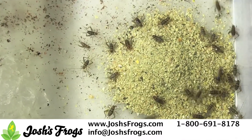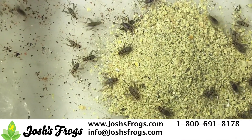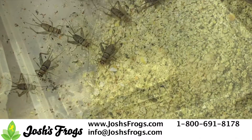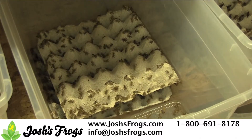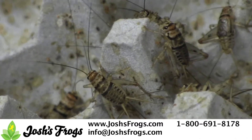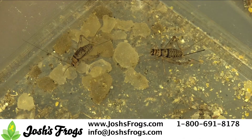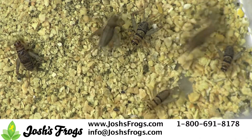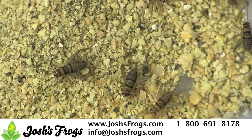Crickets are probably the most common bug fed to pet reptiles or amphibians. Housing them can be a bit involved, but it's simple. Keep them in a glass aquarium or sterile container — make sure it has smooth sides so the crickets can't escape, and a secure top. Provide egg crates for hides and a food and water source such as Josh's Frogs' insect watering gel and cricket food. A few paper towel rolls make collecting crickets easy. Keep them in the mid-70s to 90 degrees Fahrenheit and at low humidity.